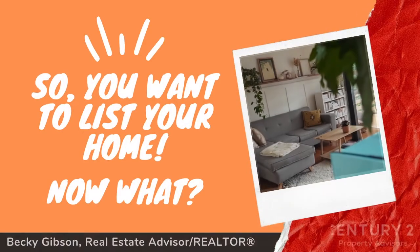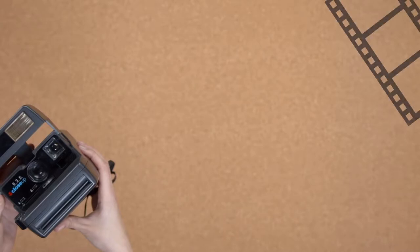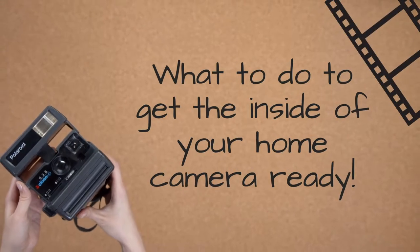The photographer is coming. We've already taken care of the outside last time, so now we're going to focus on the inside. I'm Becky Gibson, and I'm going to tell you some things you need to focus on to get the home sparkling for the photographer on the inside.